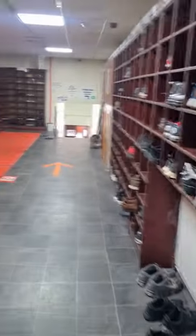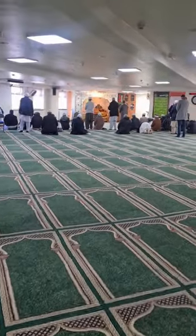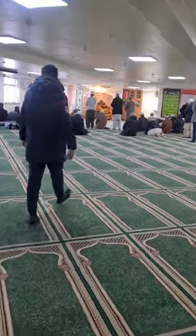So we walk in and you walk all the way around to the right. Take your shoes off here, and this is the entrance to the main hall. Mashallah, this is the main hall where they come and read the namaz.